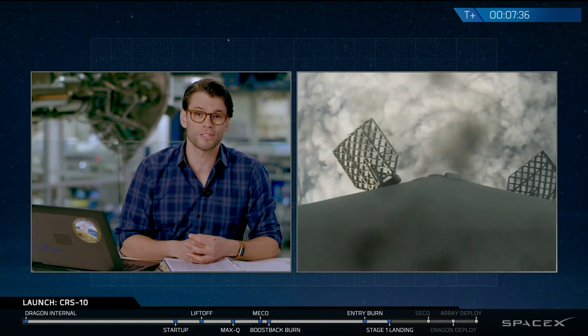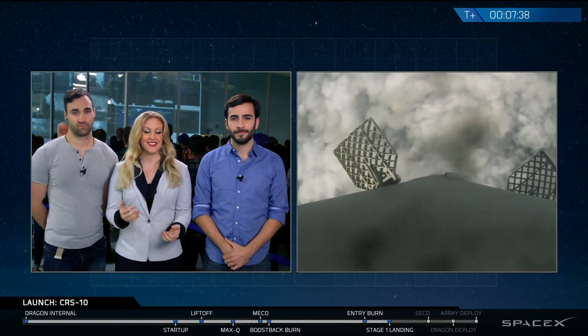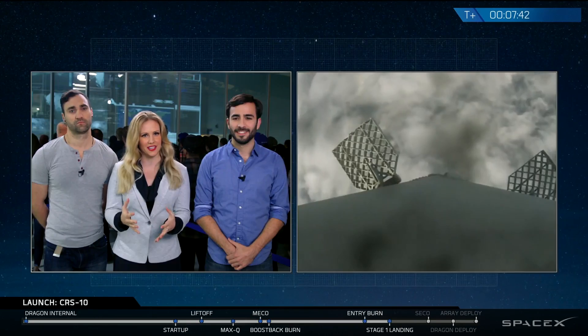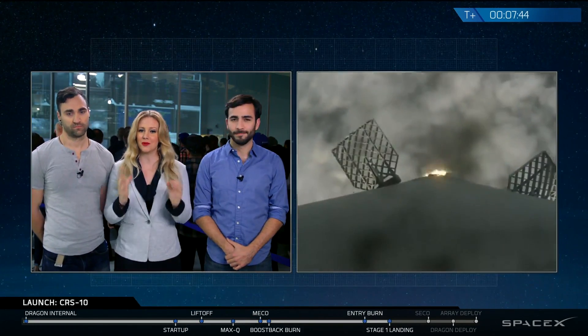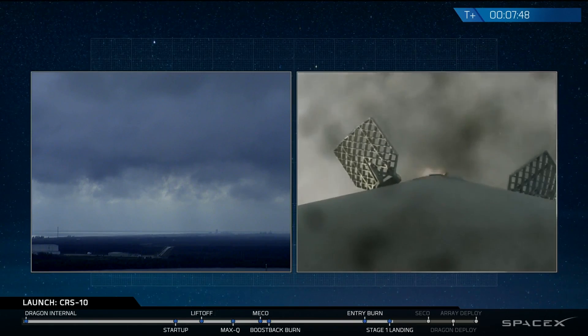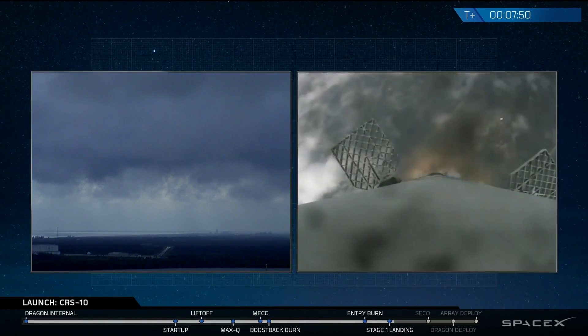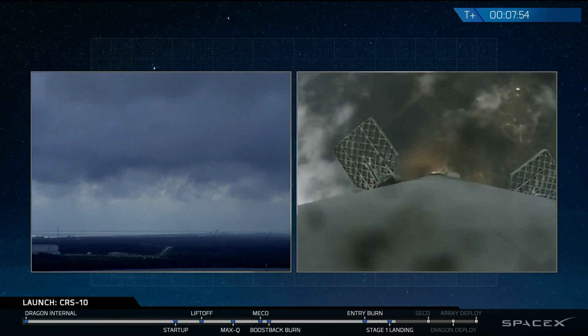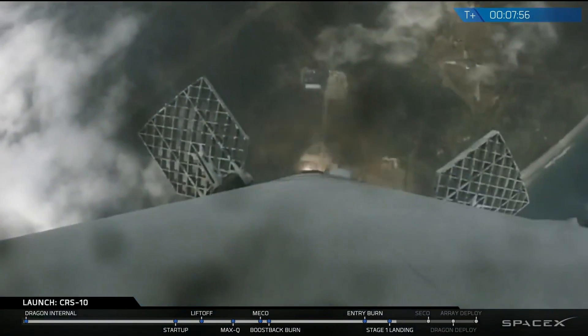It's coming back to Earth and everything is looking good to go. You've got some footage there of the booster as it comes back down. We're waiting for the landing burn to begin very soon. It was cloudy on takeoff, so we are expecting some clouds as we re-enter. We really hope to bring some good footage as it comes back down to landing zone 1, which is on the ground — not one of our drone ships.